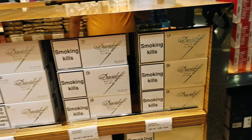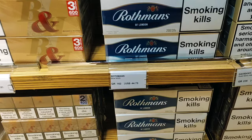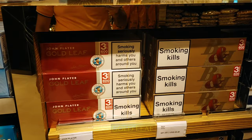Which one is this? Ruthmans — this is the famous Ruthmans. This package is $31. Gold flag is $36.